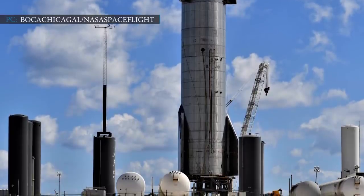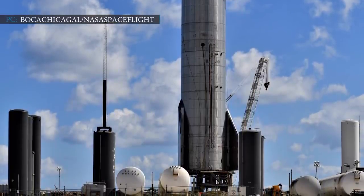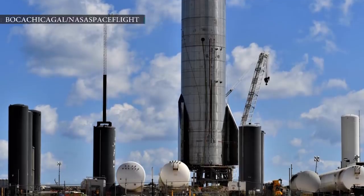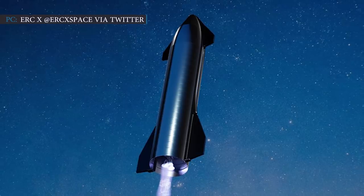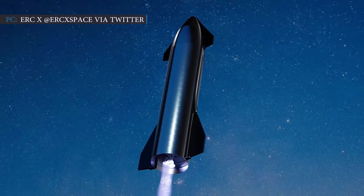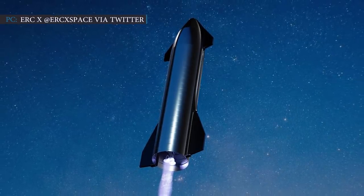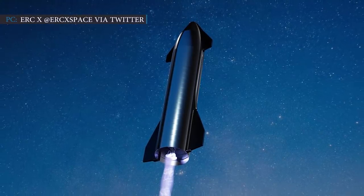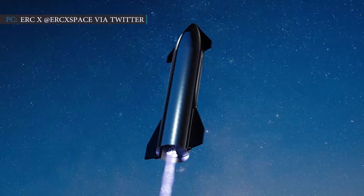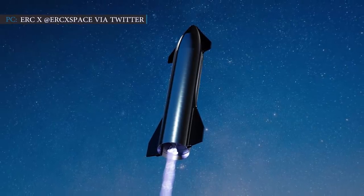For the second static fire test, Raptor SN36 will be used instead of SN39. SN8 Starship is aiming to reach an altitude of 50,000 feet using the power of three Raptor engines and its brand-new aerodynamic flaps. The header tank system is behind the big win of engine relight and will supply the Raptors.